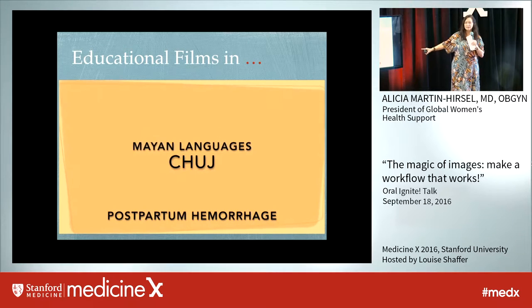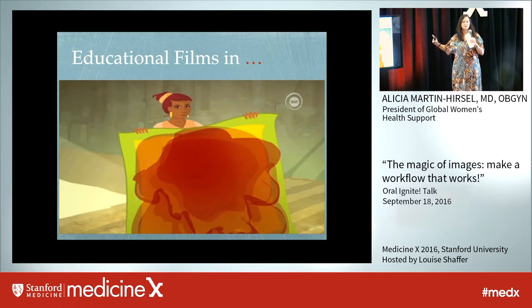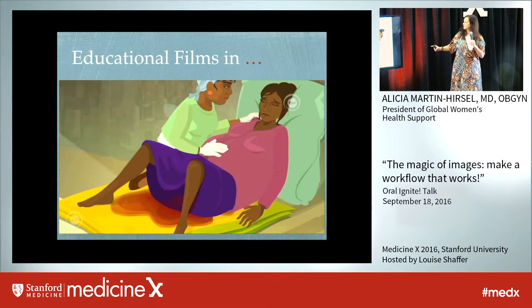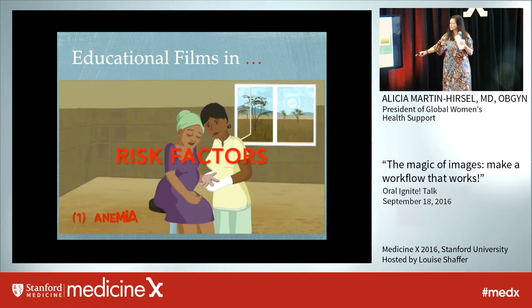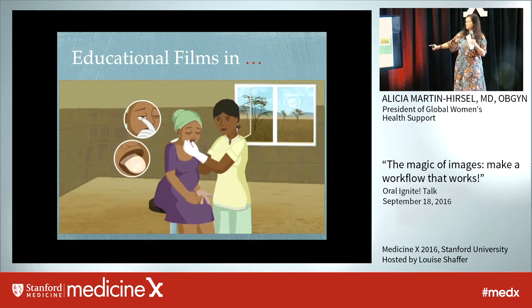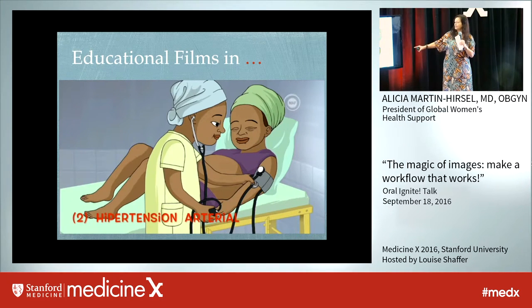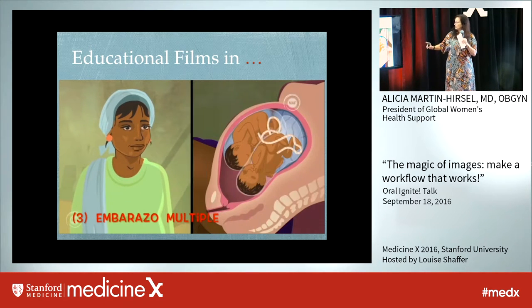The most important issue is hemorrhage. We're not only teaching — we're telling them how to prevent it and what it is. How much blood they are having, the bleeding, the risk factors when you might have a problem. So they are aware.